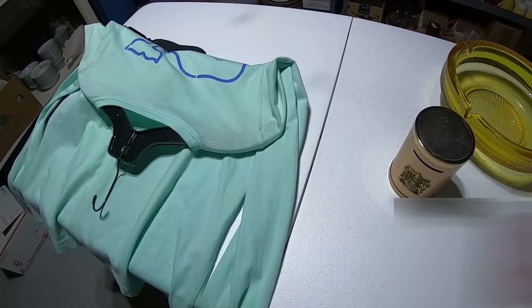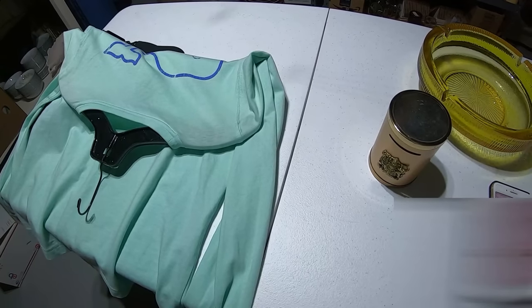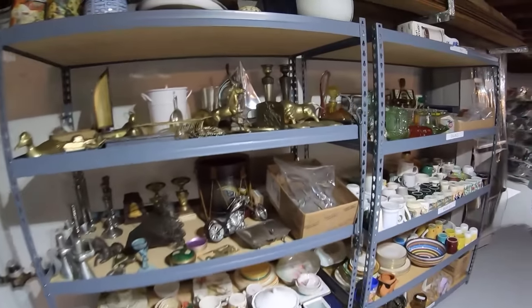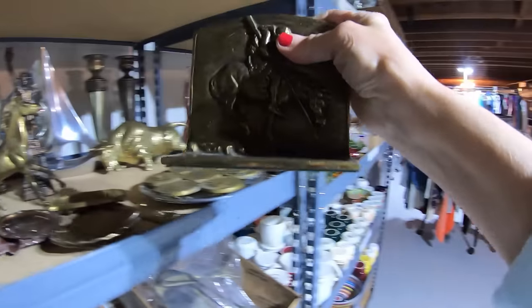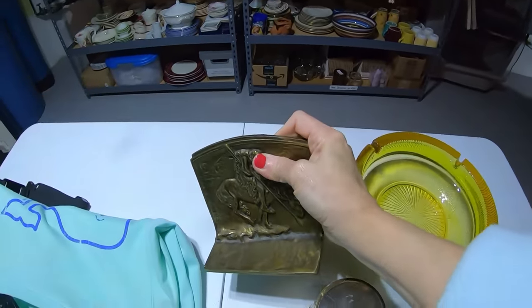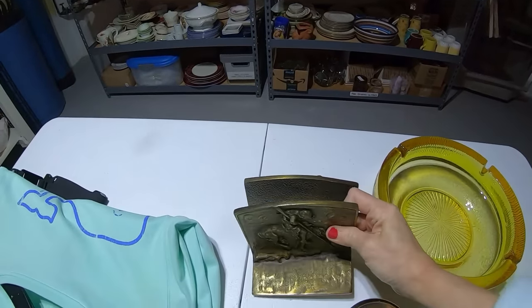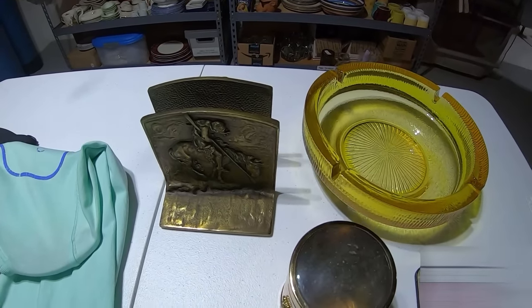The next hard good that sold was a pair of antique bookends at $51 — Native American, I think this is called Trail of Tears. These guys are heavy — solid brass. Beautiful, just beautiful, with the aged felt on the bottom. I imagine I paid a couple of dollars for those.